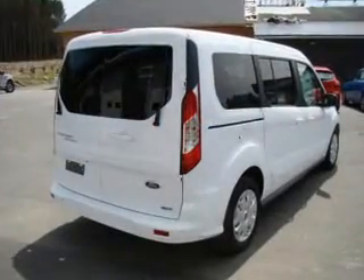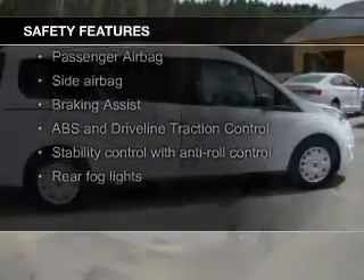Privacy glass, air conditioning, and power windows are also included. Safety was made a priority with these features.